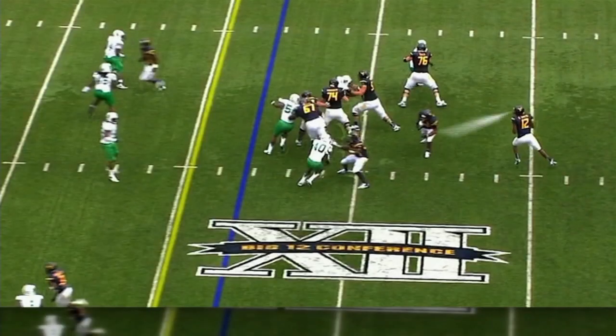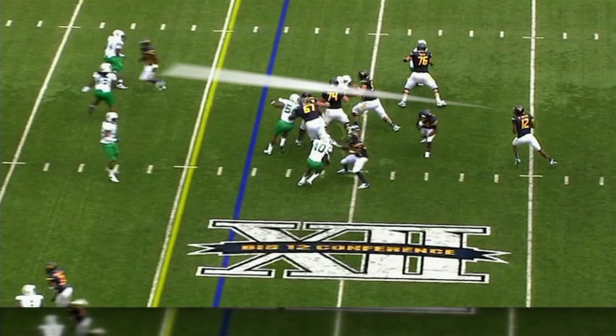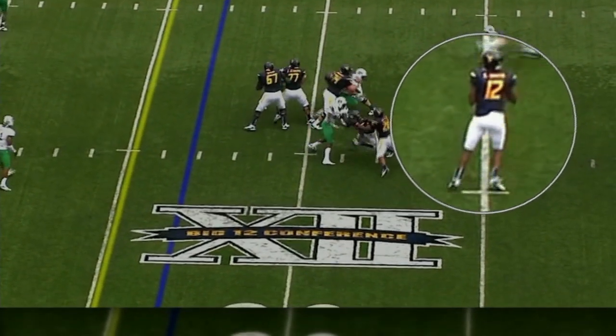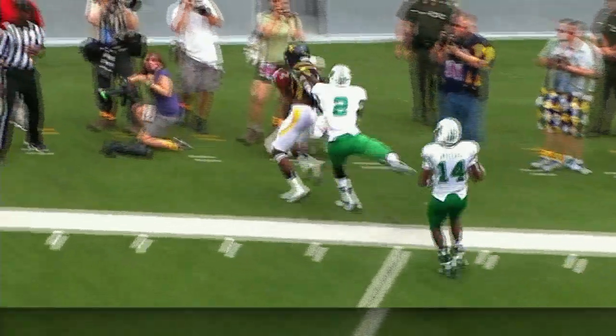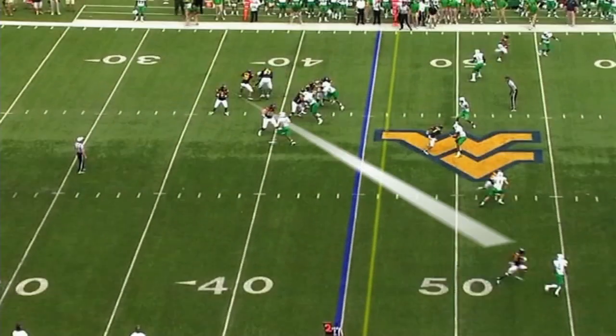Watch this play right here. He's going to look to his left — this guy is double covered. Then he's going to look right in the middle — that's muddy. He's going to go far right, and watch his footwork: left, middle, far right, and throws it on the rope. He's always had a strong arm, but those decisions — one, two, three — his progression is right on point.